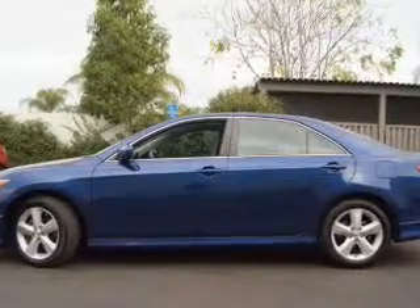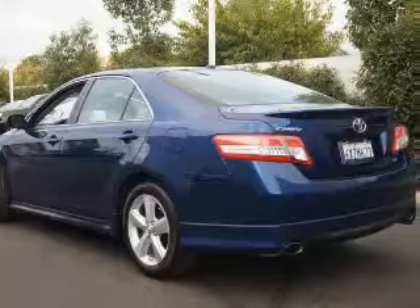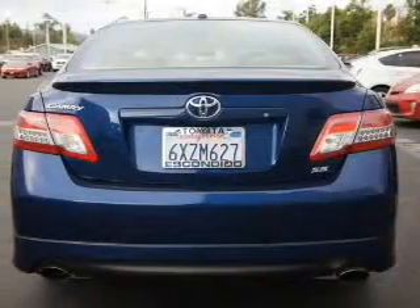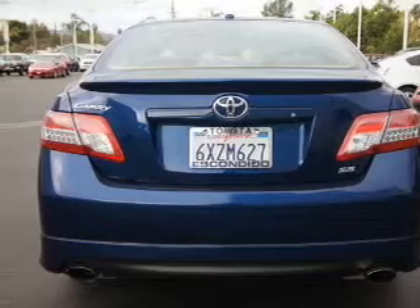The powertrain includes front-wheel drive with a reliable six-cylinder engine connected to a smooth-shifting six-speed automatic transmission. The anti-lock braking system will help deliver you safely to your destination.